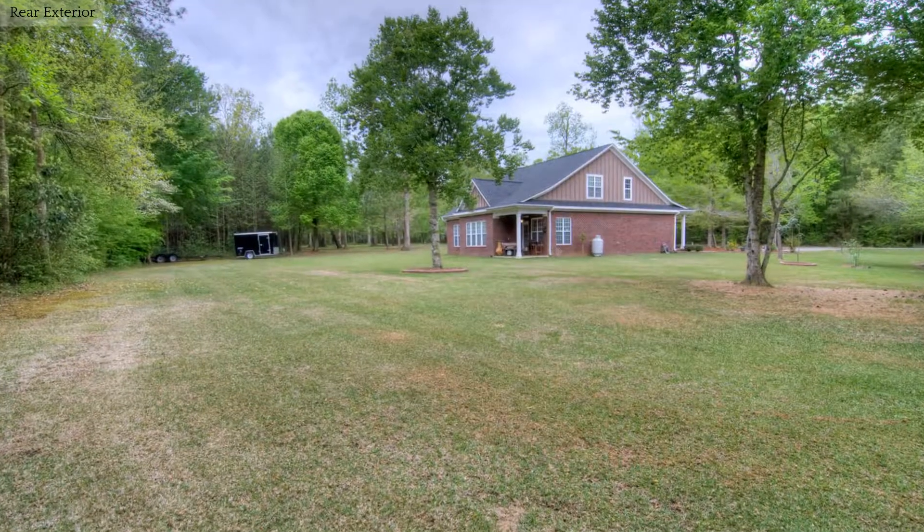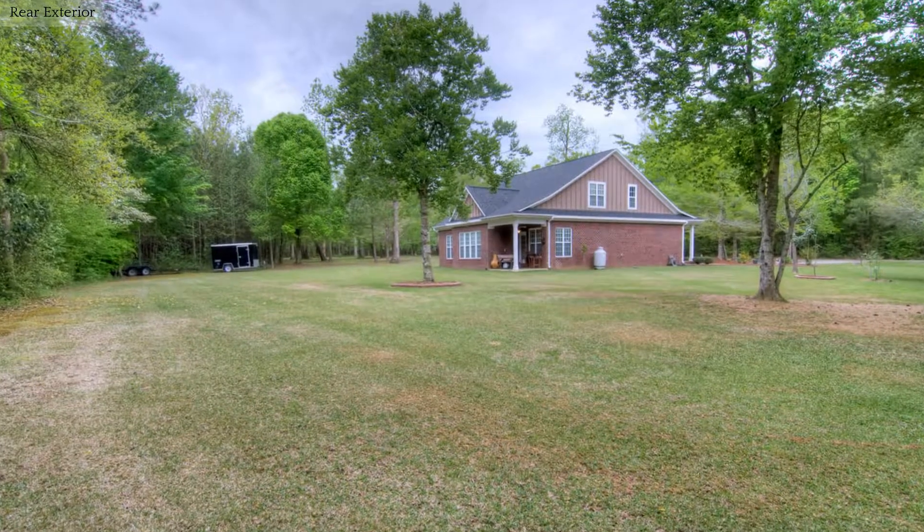Make this gorgeous property your new home. Call today for more information.